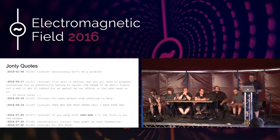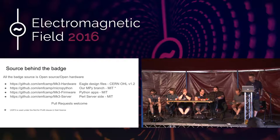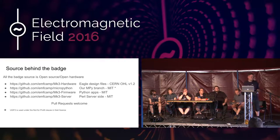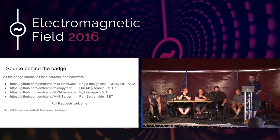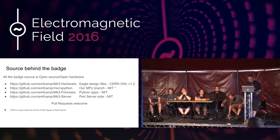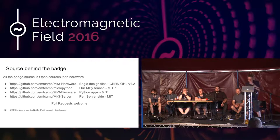The badge is all open hardware and open source. We have quite a few GitHub repos: the Mark III hardware Eagle design files are licensed under the CERN OHL. There's our fork of MicroPython with all the changes — we're slowly merging back as much as we can. Mark III firmware is the Python that downloads when it first boots, runs the app library and built-in apps. And the server, which is Tom's Perl side. Pull requests are welcome anytime. We're moving on to Q&A — put your hand up.